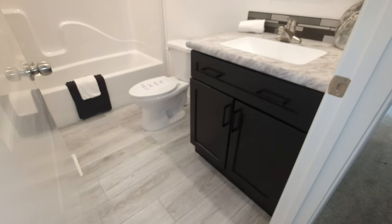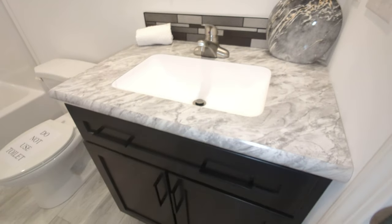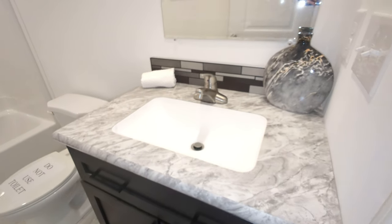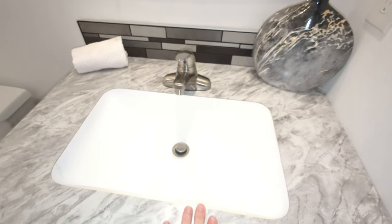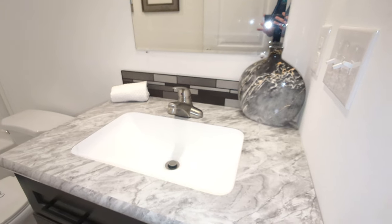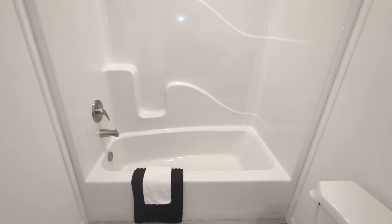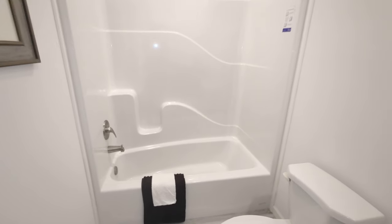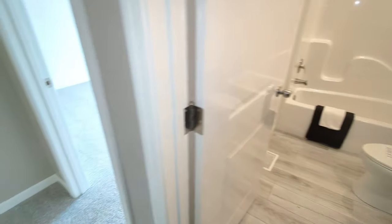This is bathroom number two, a full bathroom. Nice inlaid sinks so the countertop goes straight to the sink, and a little upgrade on the backsplash there as well. Here we have the standard tub shower combo, so this is what pretty much comes standard in nearly every home unless you change it to something else.